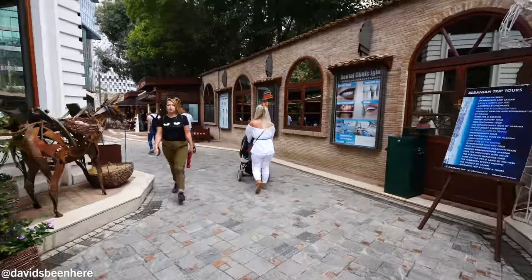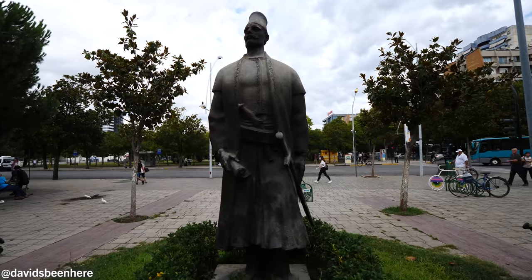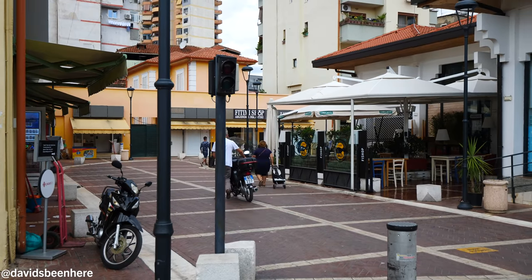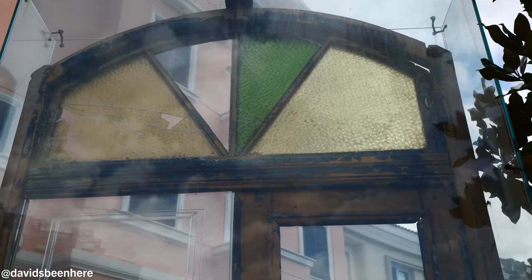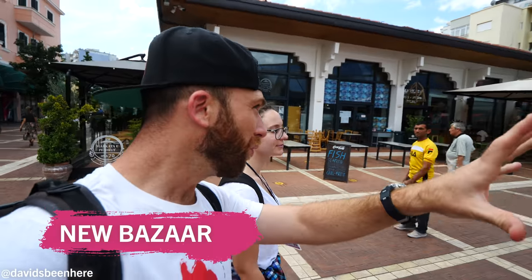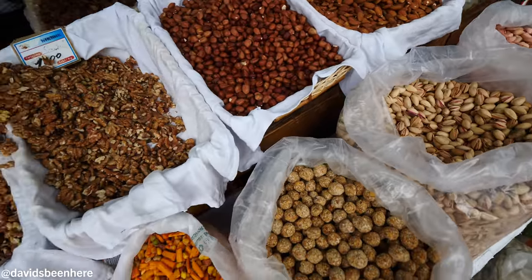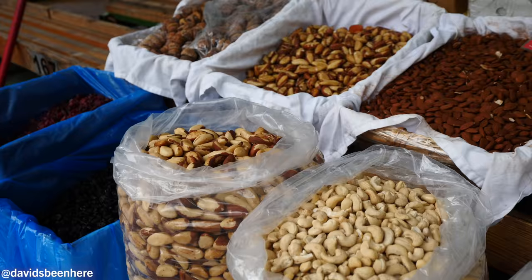Now we're going to visit the new bazaar of Tirana — the biggest market in Tirana for fish, vegetables, and meat. Here we are at the entrance. It was built in 1931 because the old bazaar couldn't handle all the increase in commercial activity. It's the biggest market in Tirana right now. This is an old door from 1932 — the villa of a happy family. The bazaar is right in the center, open air, glass roof with lights. On the bottom you have different vendors selling vegetables, fruits, nuts, dried fruits, pots, souvenirs, and wine.